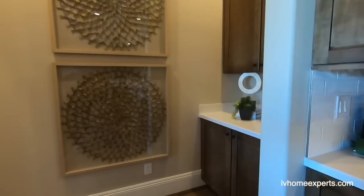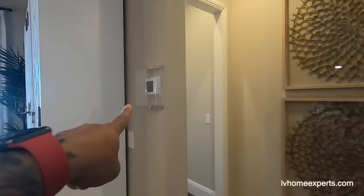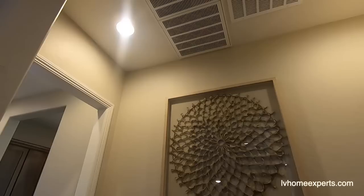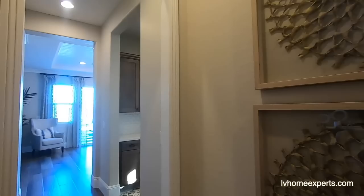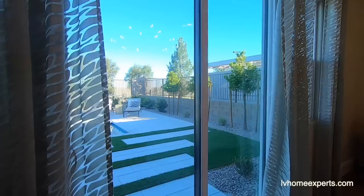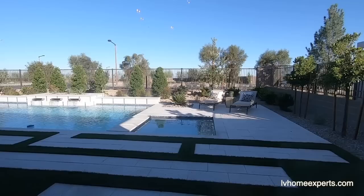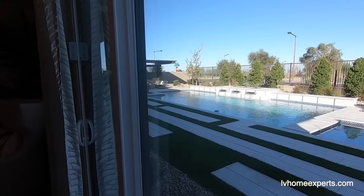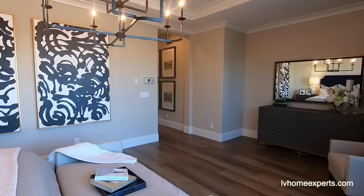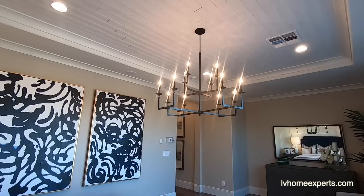Now let's go into the master, which is separate from the rest of the home. As we enter, all of this is an upgrade. You have a door right here to the master, here's a thermostat, and your filters are up here. I'm going to see if I can sneak out to the backyard — looks like they locked it — but this gives you a general idea of how big the lots are and what you can do with the space.